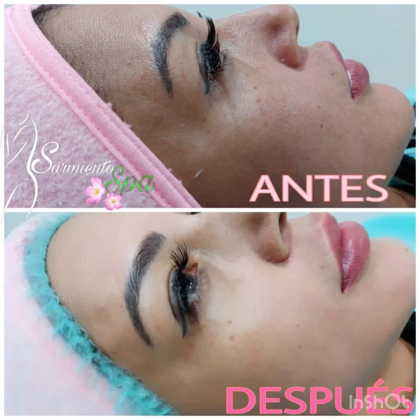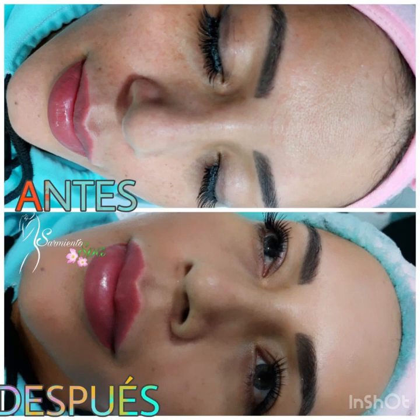A picture speaks more than a thousand words. You can judge by the results — the before and after of my plasma treatment.